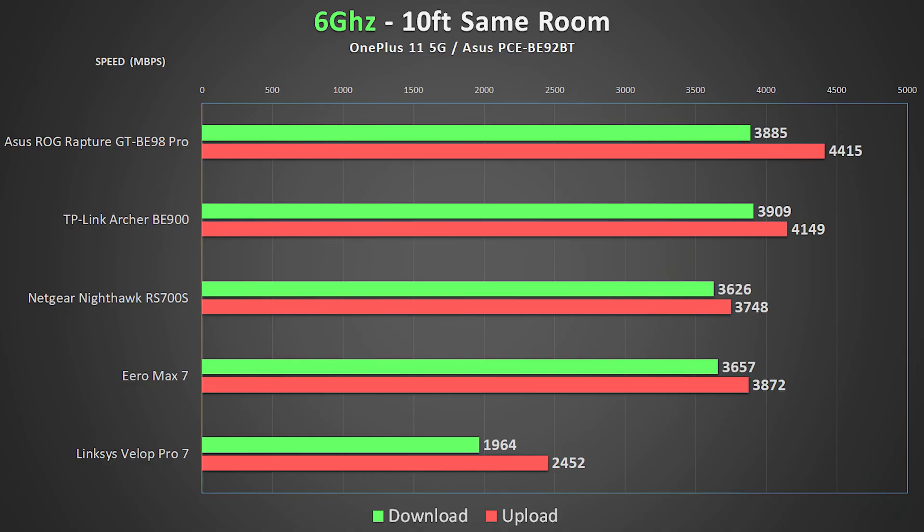Now that we've talked about the contenders, let's go over the results. The results are broken into three categories — one for each wireless band — with a separate chart for each of the five testing locations. Starting with the 6 GHz test from 10 feet away: most wireless devices don't have 6 GHz so you shouldn't expect these speeds on most home devices, but all of these units did a fantastic job.